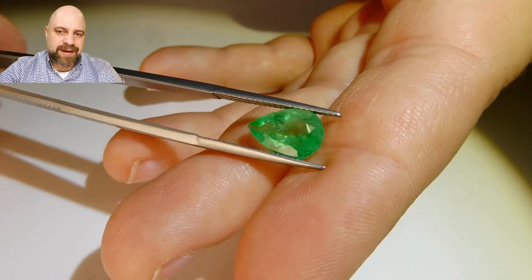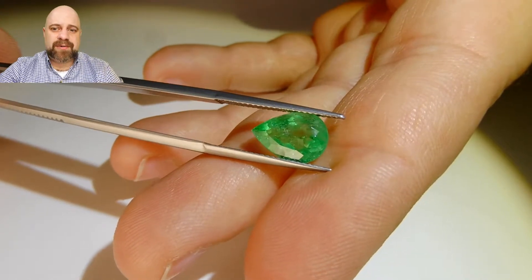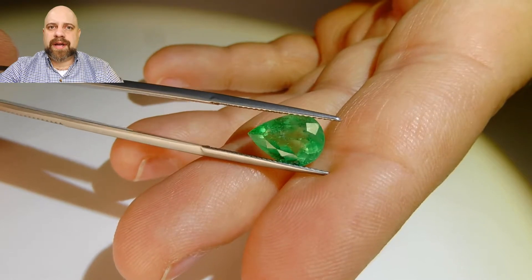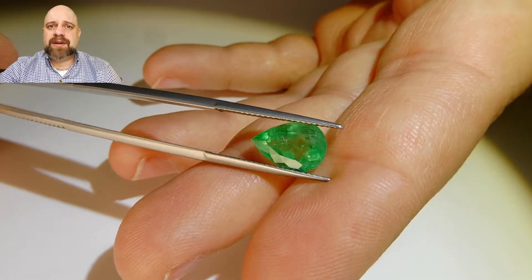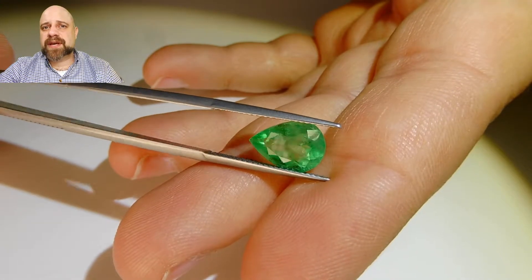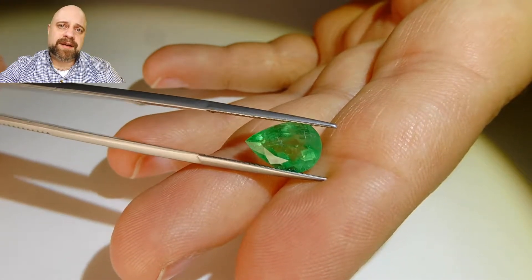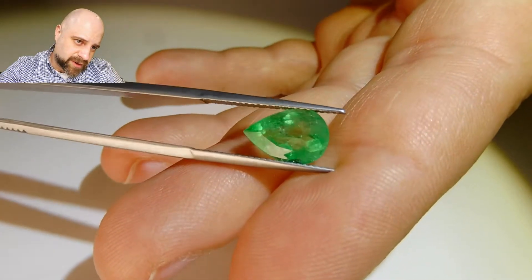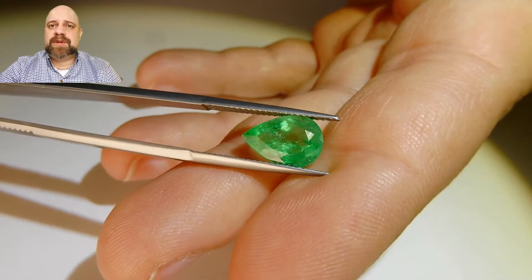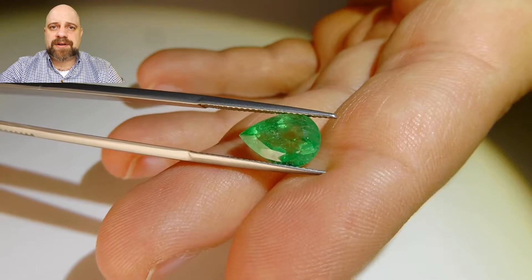It's a stunning stone. As noted, it is Colombian and has a GIA certificate confirming that. You can view the GIA certificate as well as more pictures of the stone on the website. The link to this stone is in the description for the video. Please be sure to check out the website — we have lots of other stones on there: emeralds, rubies, sapphires.